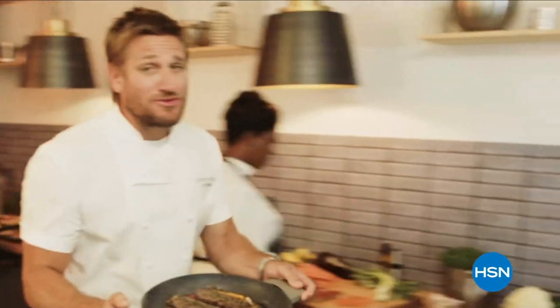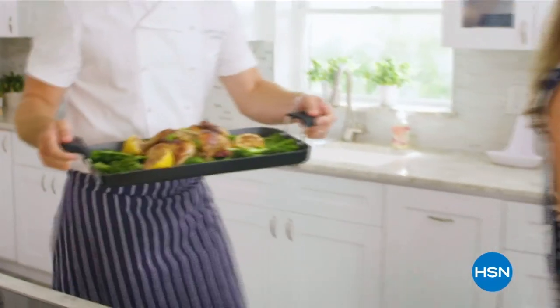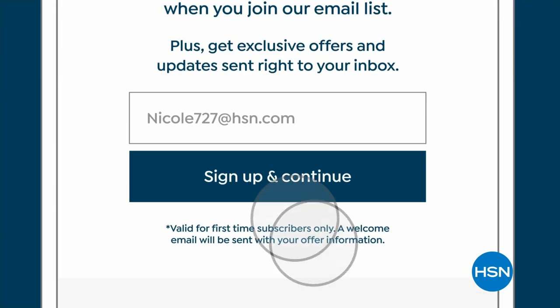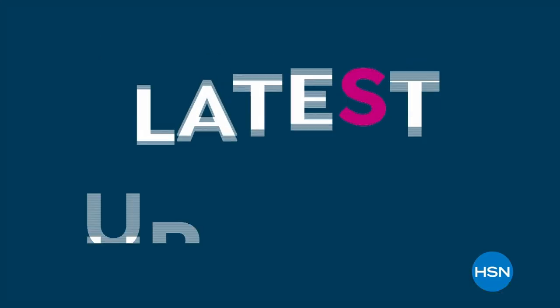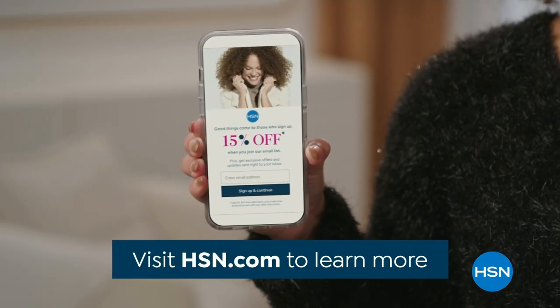Food has always been my passion, but even in the world's best kitchens the tools can really make or break a chef. That's why I've developed this incredible innovative line for HSN — let's turn the everyday into gourmet. Sign up for HSN emails and take 15% off your next single item purchase. You'll get exclusive offers, early access, and the latest updates sent straight to your inbox. Visit HSN.com to learn more.